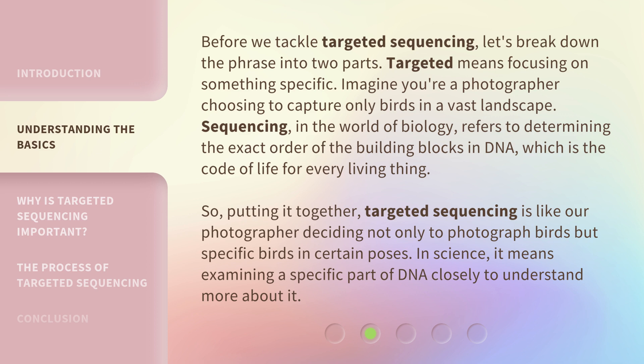So, putting it together, targeted sequencing is like our photographer deciding not only to photograph birds but specific birds in certain poses. In science, it means examining a specific part of DNA closely to understand more about it.